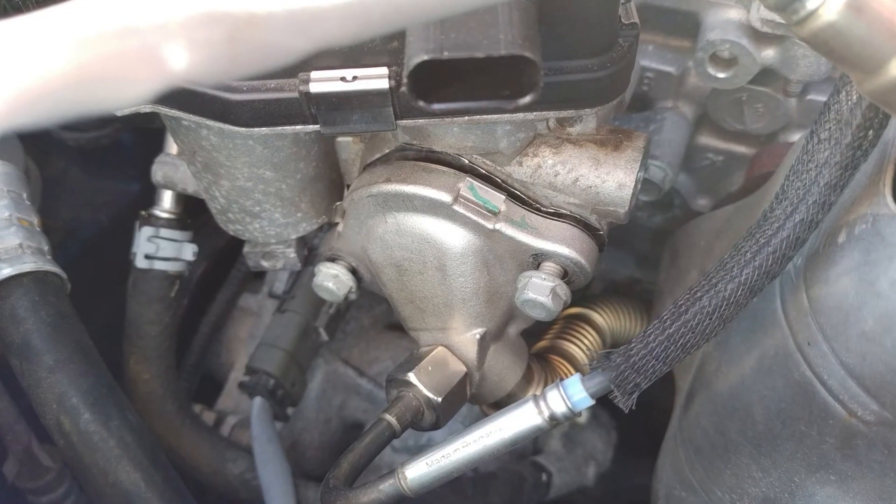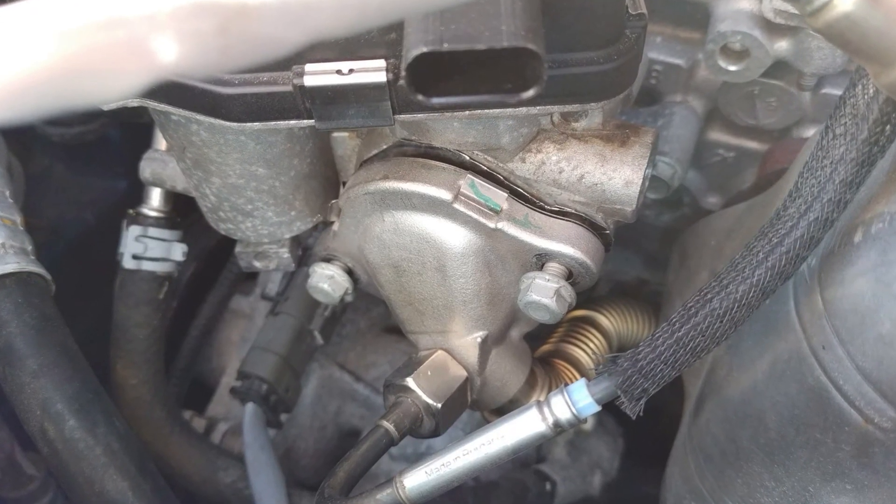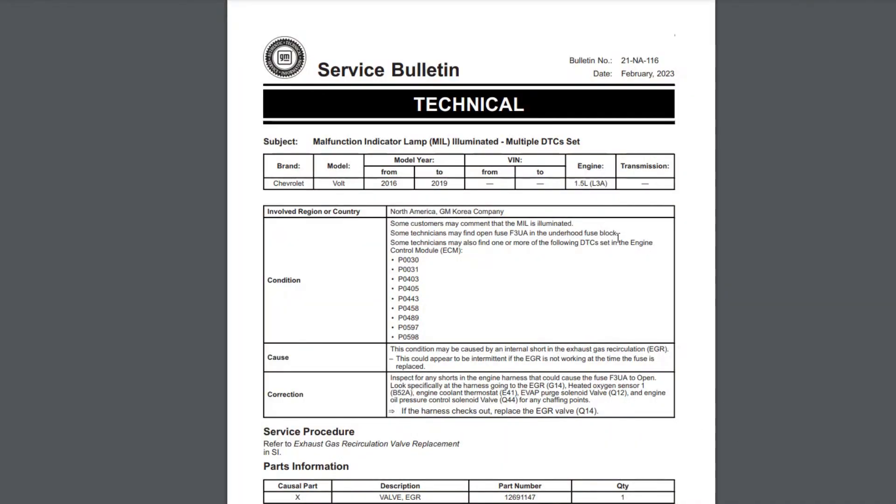Whenever you get the propulsion power reduced warning, try checking or replacing this fuse with any other less important 15-amp fuse. It won't fix the root issue, but it will let you drive home or to the dealership. Eventually you will need to clean or replace the EGR valve, which is an extremely common problem with the Chevy Volt. Links to two EGR-related bulletins will also be posted in the description.